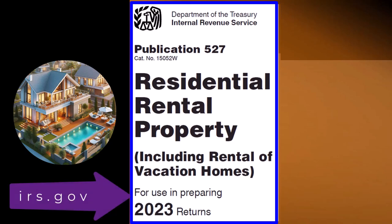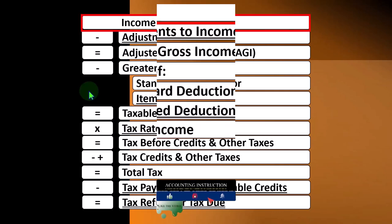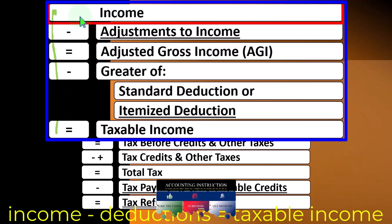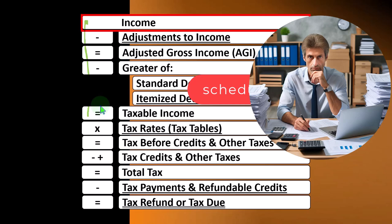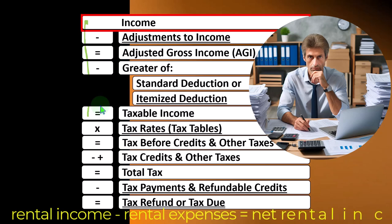The Schedule E rental property typically rolls into line one income of the individual income tax formula. The first half of the income tax formula is basically a funny income statement where we have income minus deductions resulting in taxable income. The Schedule E, similar to the Schedule C for a sole proprietor business, is a separate income statement having rental income minus rental expenses, resulting in net rental income.